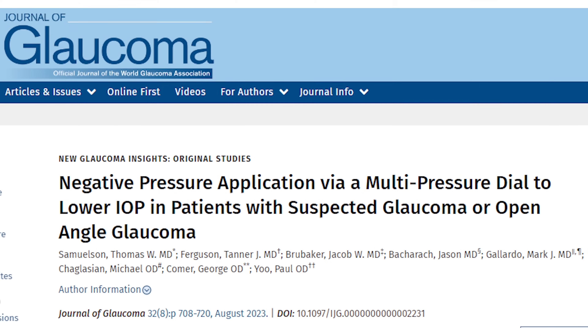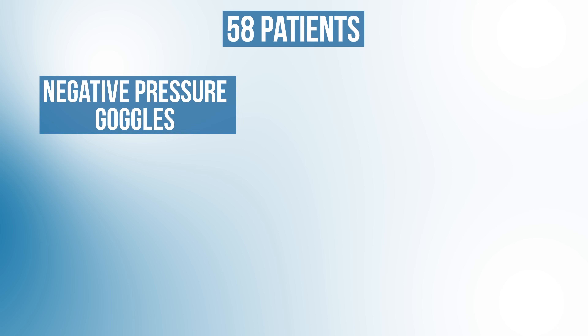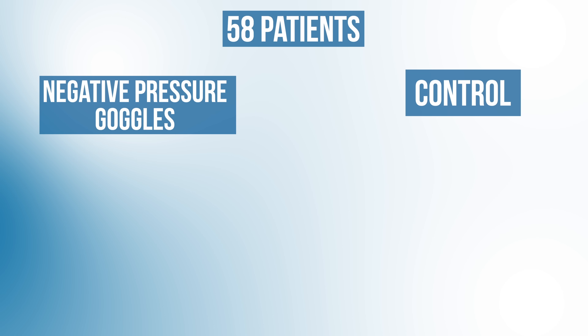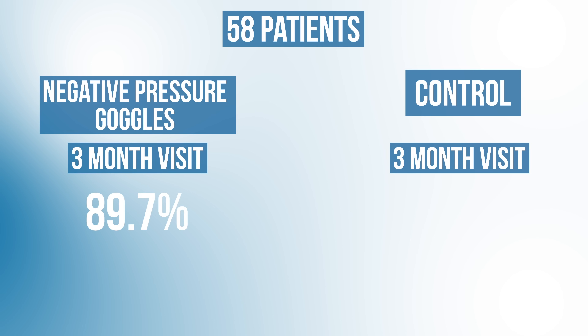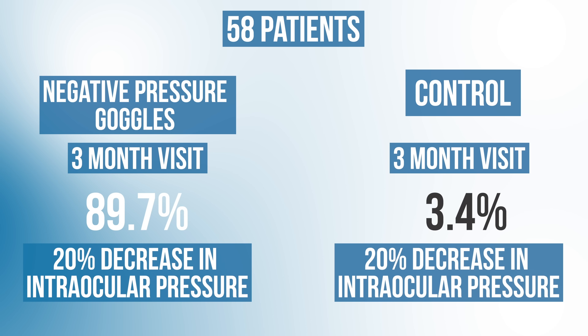In a study published in the Journal of Glaucoma in August 2023, researchers from Equinox shared the latest safety and efficacy results from their negative pressure goggles. They took 58 patients and randomized one eye to receive the negative pressure goggles, while the other eye served as a control. At the three-month visit, 89.7% of study eyes had a 20% decrease in intraocular pressure, while only 3.4% of control eyes showed a 20% decrease compared to baseline.